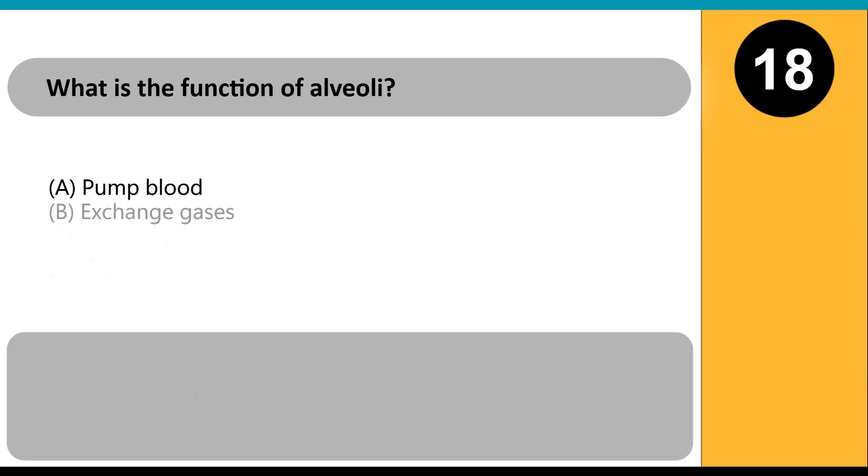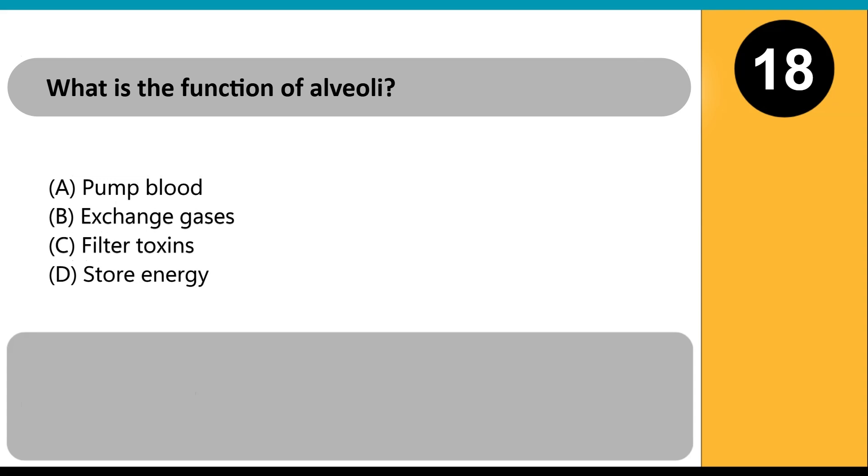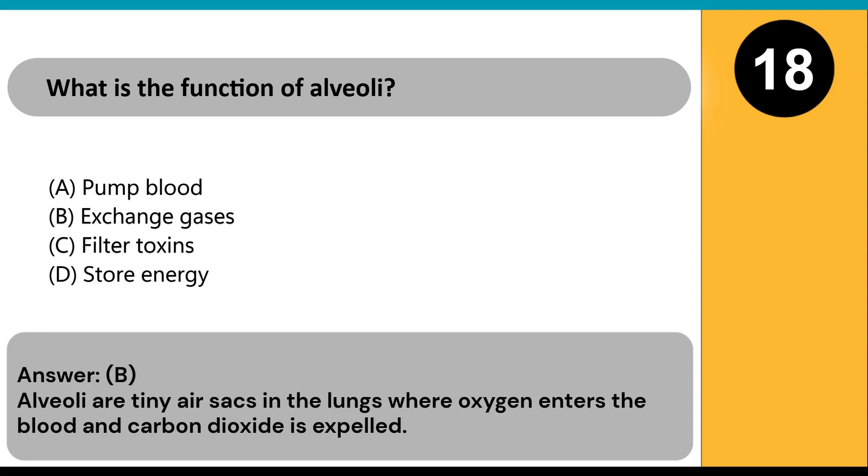What is the function of alveoli? A) pump blood, B) exchange gases, C) filter toxins, D) store energy. Answer: B. Alveoli are tiny air sacs in the lungs where oxygen enters the blood and carbon dioxide is expelled.